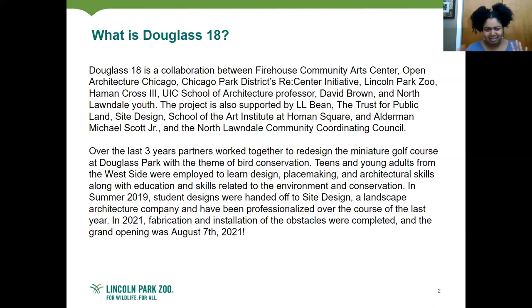Also teaching artists Eric Hotchkiss and Ife Williams, who worked a lot during the first phase. Over three years, partners worked together to redesign the miniature golf course at Douglas Park with the theme of bird conservation. Before, there was a mini golf course out there but nobody was using it — it just kind of sat there. So we had this idea to merge art and science, which is really why this project is just an amazing connection.